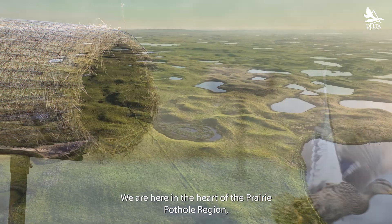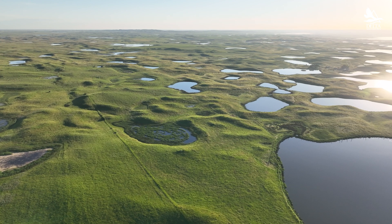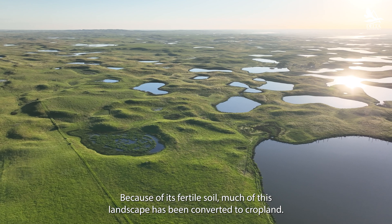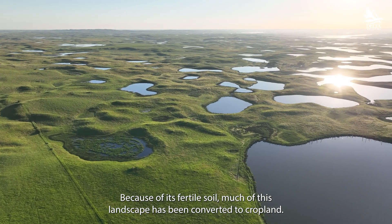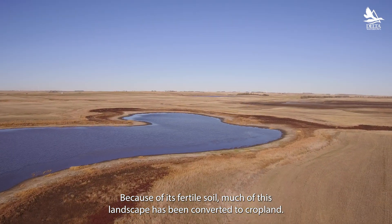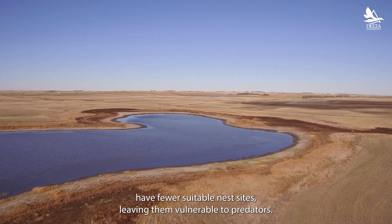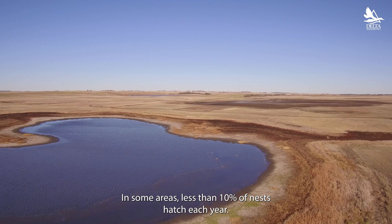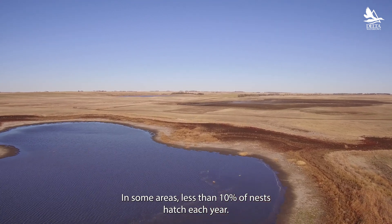We are here in the heart of the Prairie Pothole region, which was once a vast grassland providing ideal cover for hens and their nests. Because of its fertile soil, much of this landscape has been converted to cropland. As a result, ducks have fewer suitable nest sites, leaving them vulnerable to predators. In some areas, less than 10% of nests hatch each year.